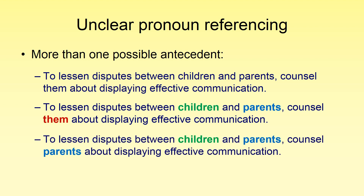I think the best answer, in this case depending on the meaning, is 'parents': 'To lessen disputes between children and parents, counsel parents about displaying effective communication.' Maybe we would want both as the antecedent, so we could say: 'To lessen disputes between children and parents, counsel children and parents about displaying effective communication.'